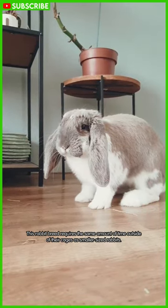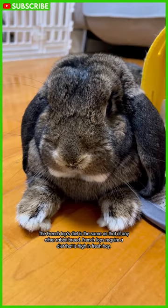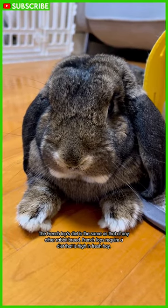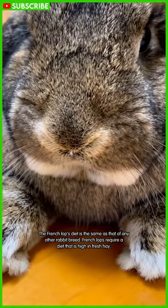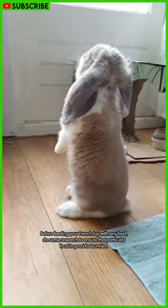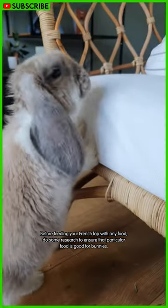This rabbit breed requires the same amount of time outside of their cages as smaller sized rabbits. The French lop's diet is the same as that of any other rabbit breed. French lops require a diet that is high in fresh hay. Before feeding your French lop any food, do some research to ensure that particular food is good for bunnies.